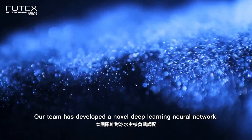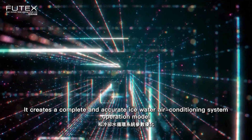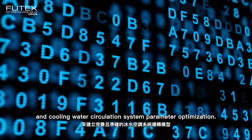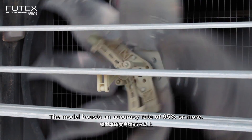Our team has developed a novel deep learning neural network that creates a complete and accurate chilled water air conditioning system operation model for energy-saving targets. It features chilled water main engine load allocation and cooling water circulation system parameter optimization. The model boasts an accuracy rate of 95% or more.